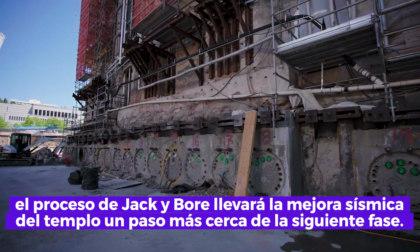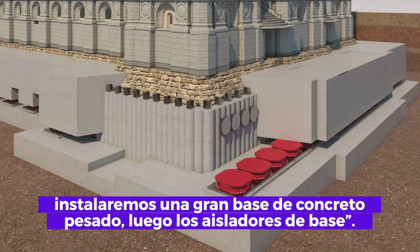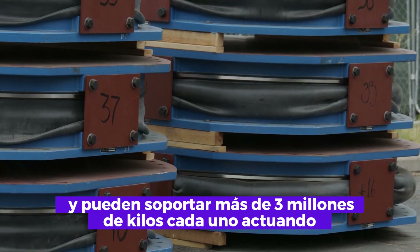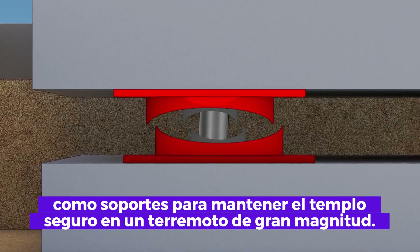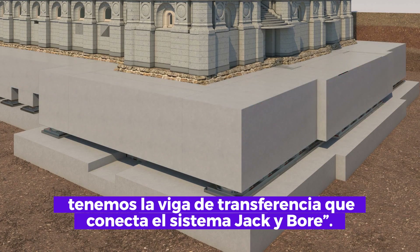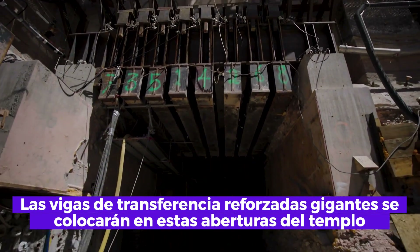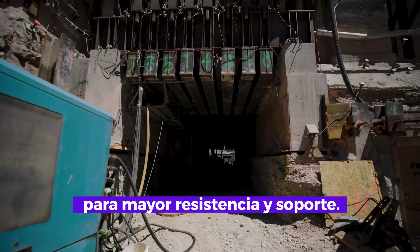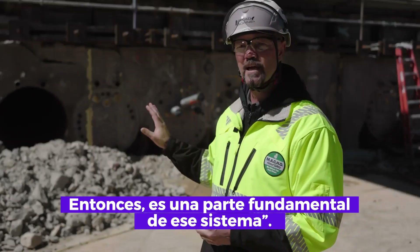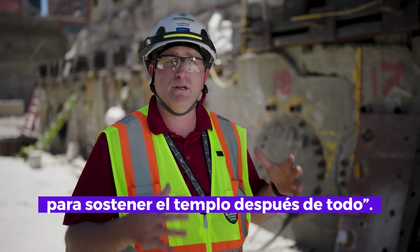Once completed, the jack and bore process will bring the seismic upgrade of the temple one step closer to the next phase. As excavation goes deeper, a big heavy concrete footing will be installed, then 98 base isolators — each capable of supporting over 8 million pounds — will rest below the jack and bore pipes, acting as bearings to keep the temple secure in a high-magnitude earthquake. On top of the isolators, a transfer beam hooks the jack and bore system together, with giant reinforced transfer beams placed in the temple openings for additional strength. All of it works as a whole system to create a new foundation for the temple.